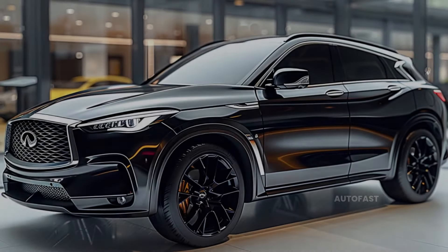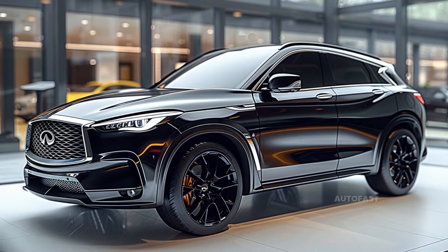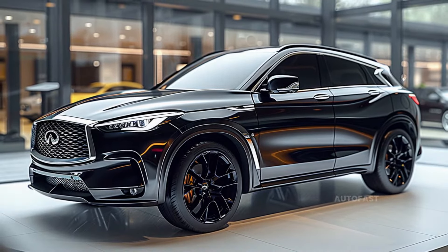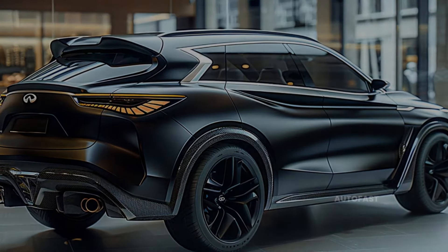It is a vehicle that is aerodynamically appealing and delivers a combination of high-end luxury and sporty performance in a single package. A number of competitors, including the Audi Q8 and the Genesis GV80 Coupe, will be put to shame by this combination.